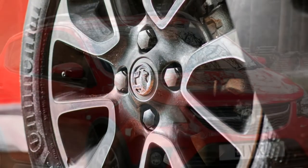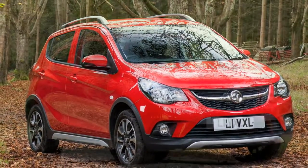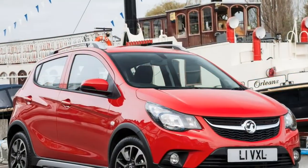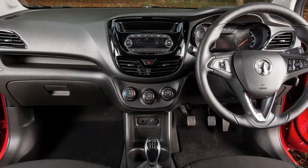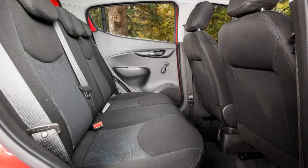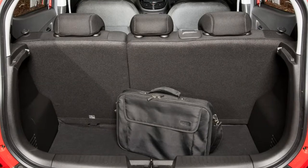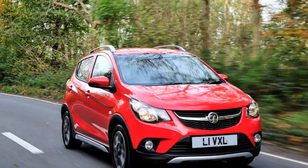The Vauxhall Viva Rocks, and the regular Vauxhall Viva on which it's based, is yet to be tested by Euro NCAP, meaning it doesn't already have an official safety rating. All cars feature an assortment of airbags, and lane departure warning is the only piece of high-tech safety kit, available as an option only. This lags behind rivals like the Kia Picanto X-Line and Suzuki Ignis, both of which offer autonomous emergency braking as an optional extra.